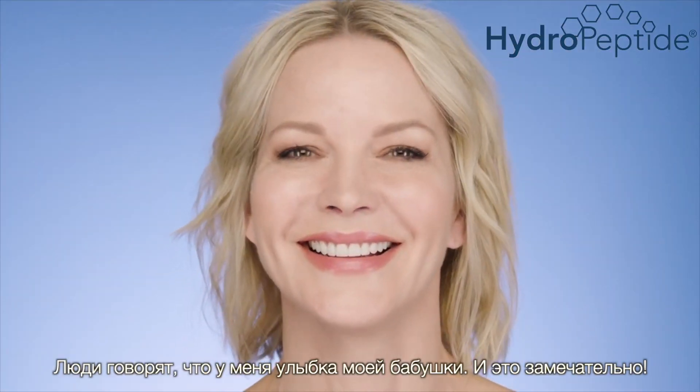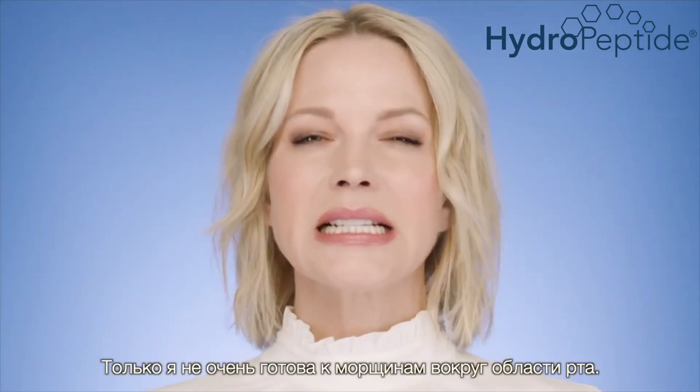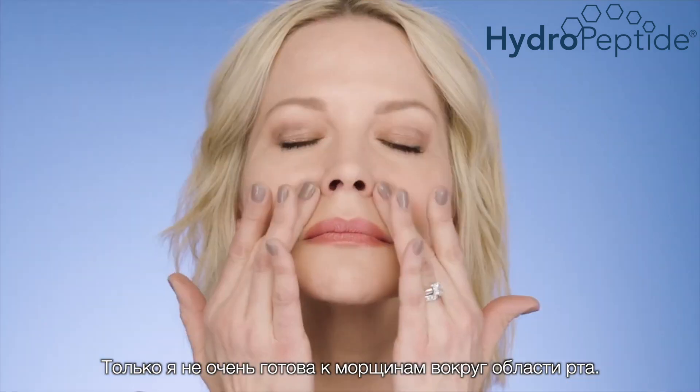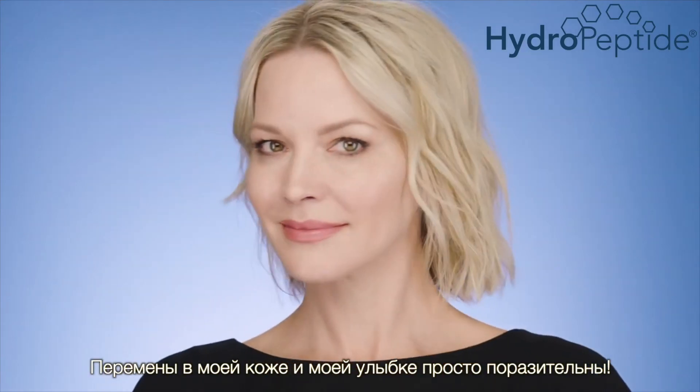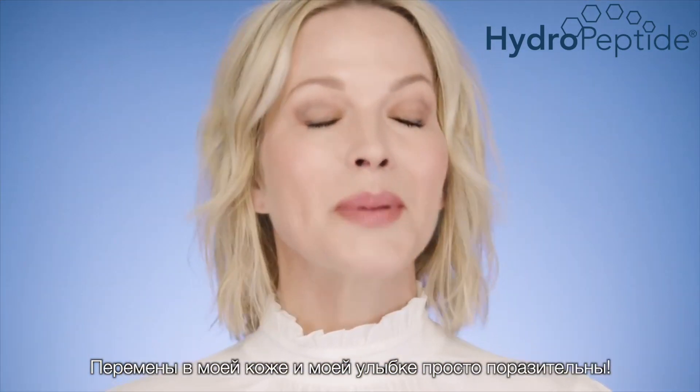People say I have my grandmother's smile, which is great, except I'm not quite ready for those lines around my mouth. So I learned to tailor my genes with HydroPeptide. The difference in my skin and my smile has been amazing.